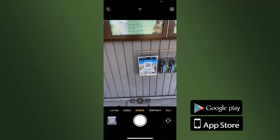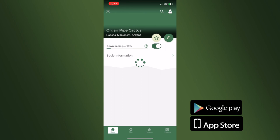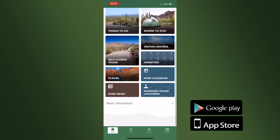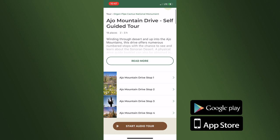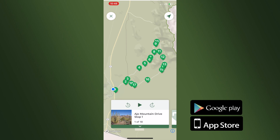We have a really incredible resource known as the NPS app. You can download it on your Google Play or Apple store. When you open up the app on your phone, you get to check out all the incredible national parks across the country. You can also download information for offline use, so when you go out to the national parks — which are not the best Wi-Fi hotspots — you can still take that information with you. Here at Organ Pipe Cactus National Monument, we have an audio version of our drive guide available in that app.